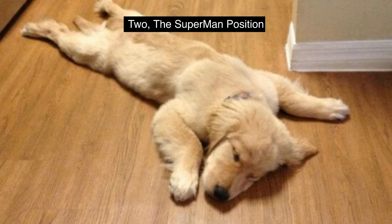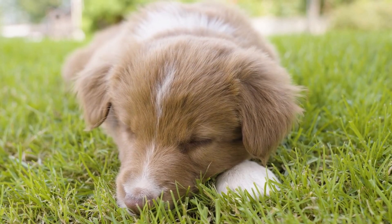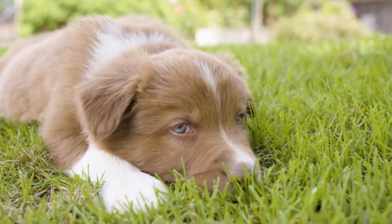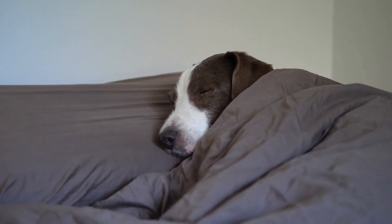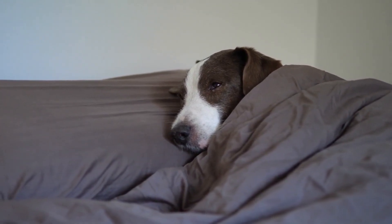Number 2. The Superman Position. Do you have a pup who looks like they're saving the world in their sleep? If so, they must be doing the Superman pose. This adorable sleeping position is when your pup lies on the ground with their belly against the floor, front legs stretched out, and back legs behind them.